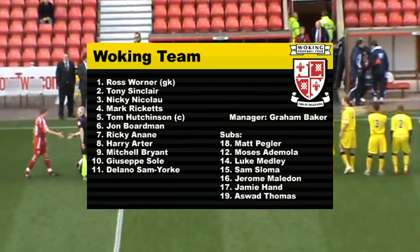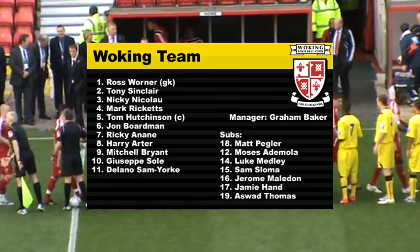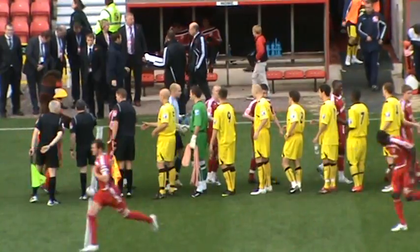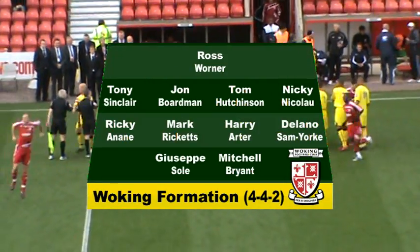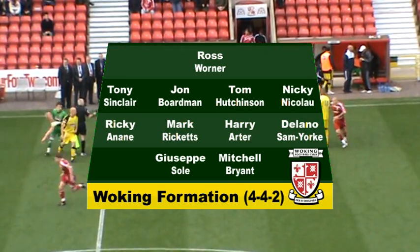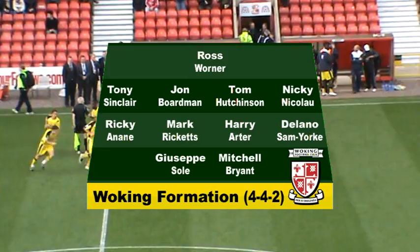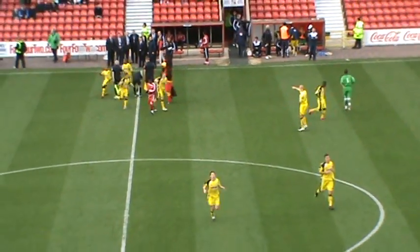Graham Baker also makes 2 changes, bringing in Tony Sinclair and Mitchell Bryant for Aswood Thomas and Jamie Hand. Ricky Annan and Delano Samuel make up a 4-man midfield with Mark Ricketts and Harry Arter. Tony Sinclair slots in at right back, with Mitchell Bryant partnering Giuseppe Soule up front. Over 750 Woking fans have made the trip and they are in good voice.